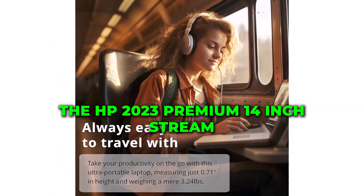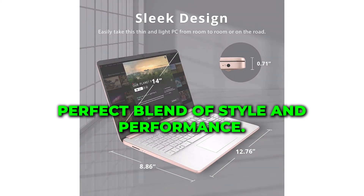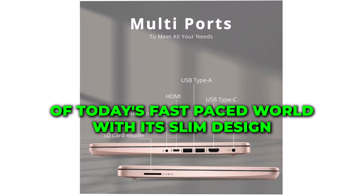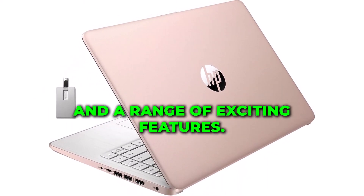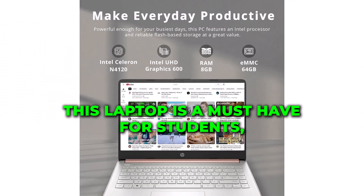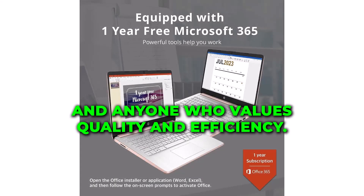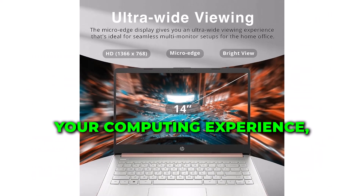In conclusion, the HP 2023 Premium 14-inch Stream HD Laptop is a perfect blend of style and performance. It's designed to meet the demands of today's fast-paced world. With its slim design, powerful specifications, and a range of exciting features, this laptop is a must-have for students, professionals, and anyone who values quality and efficiency. So, if you're ready to upgrade your computing experience, don't miss out on this gem.